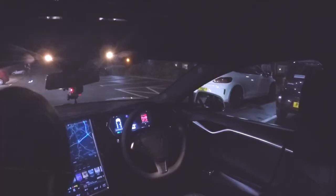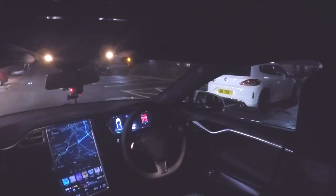The car is starting to move. Things are happening. We're moving. There's no one driving.